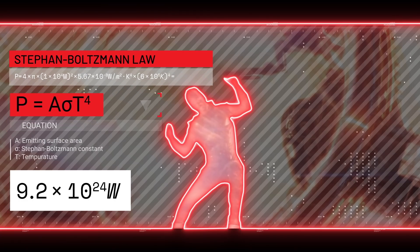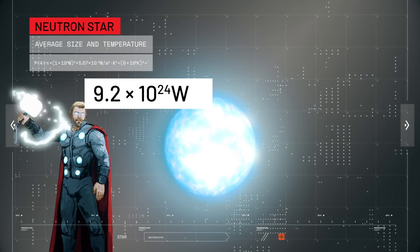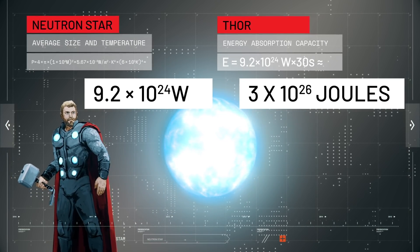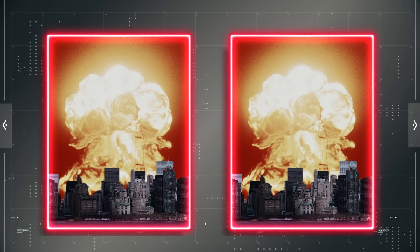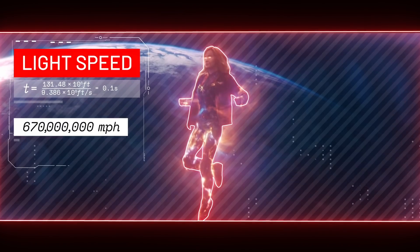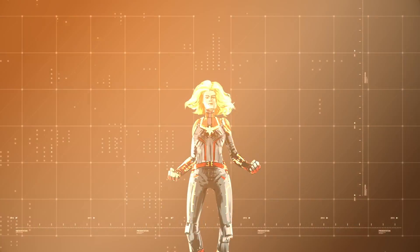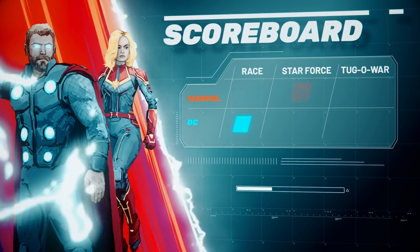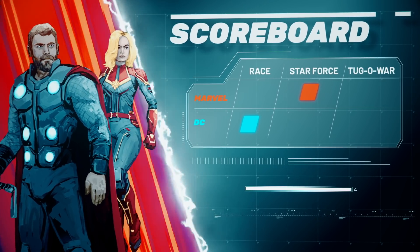Thor withstands the energy of a neutron star in Avengers: Infinity War. We can estimate the total power radiated using the Stefan-Boltzmann equation for calculating the power radiated from a heated body — naturally — and we can assume the average size and temperature of visible neutron stars. This gives Thor an energy absorption capacity of at least 3 times 10 to the 26 joules — that's like getting hit with two nuclear bombs at the same time. And yet, that's nothing compared to his teammate. Accelerating any object with mass to the speed of light takes an infinite amount of energy, so if Captain Marvel can accelerate to light speed, her body can absorb an infinite amount as well, breaking the challenge and possibly the MCU. Marvel absolutely crushes DC in this challenge, tying up the score at one point apiece.